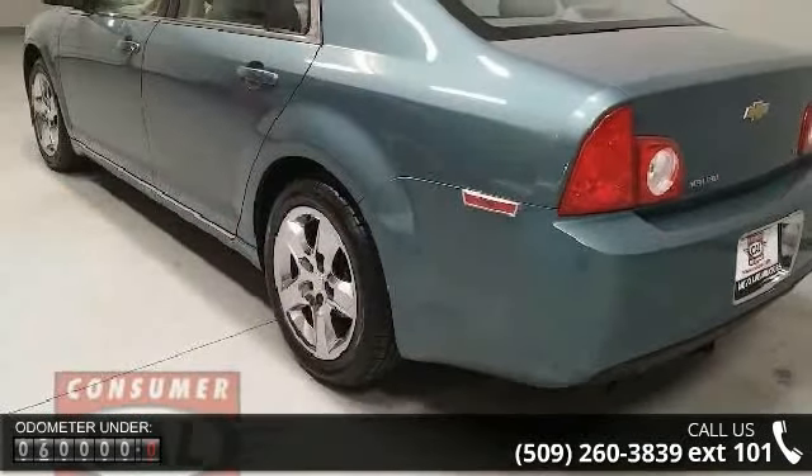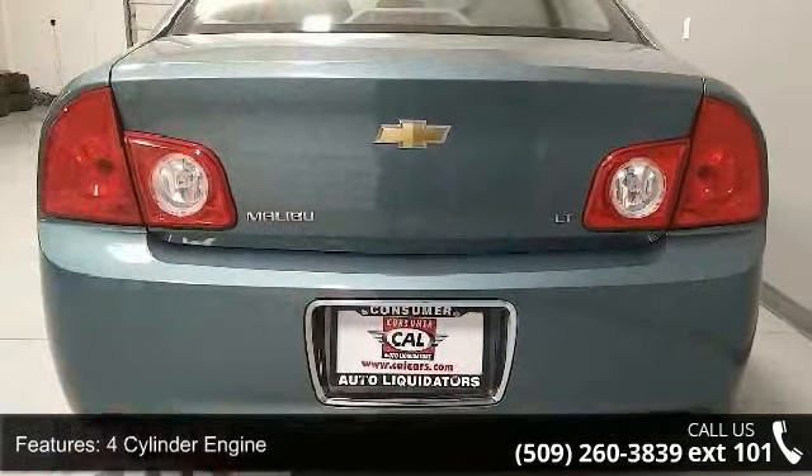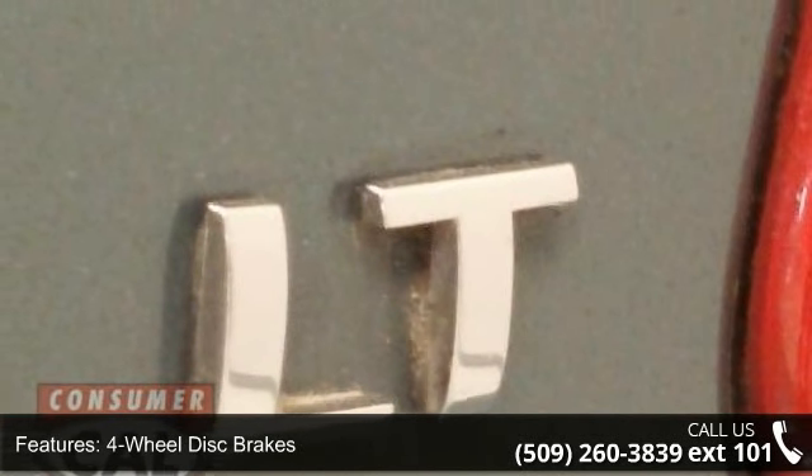Additional features include adjustable steering wheel, auto-off headlights, auxiliary PWR outlet, brake assist, bucket seats, child safety locks, and cruise control. If you are looking for a solid pre-owned car, this might be the one.